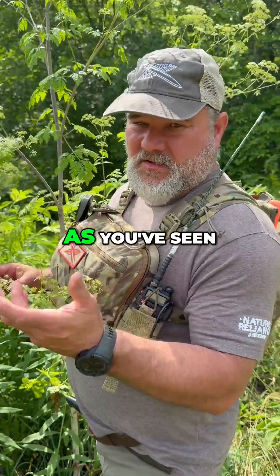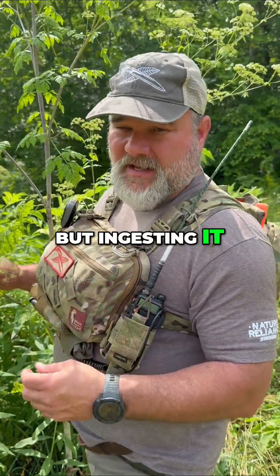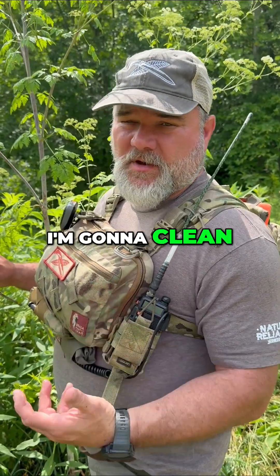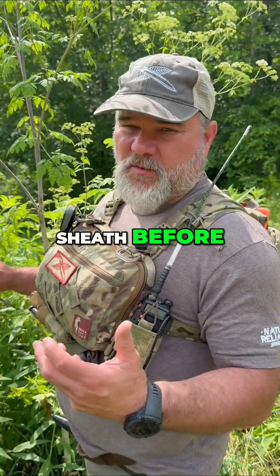Obviously, touching it is not fatal, as you've seen me doing, but ingesting it even in small amounts can be very problematic. Be aware I cut some with my knife — I'm going to clean my knife and my knife sheath before the day's up.